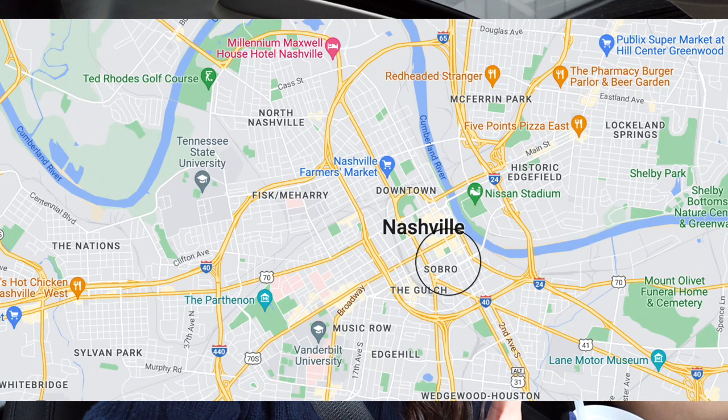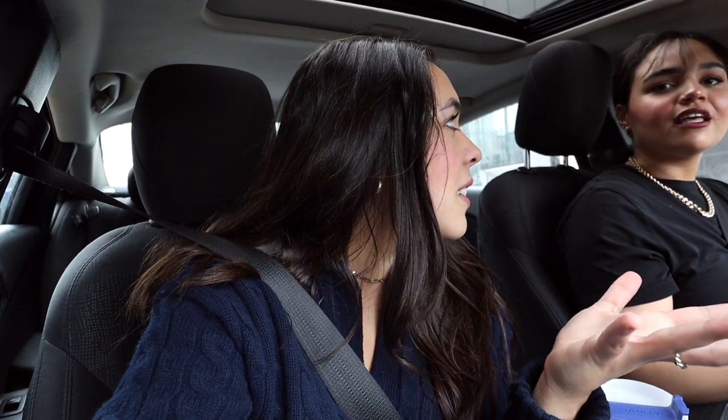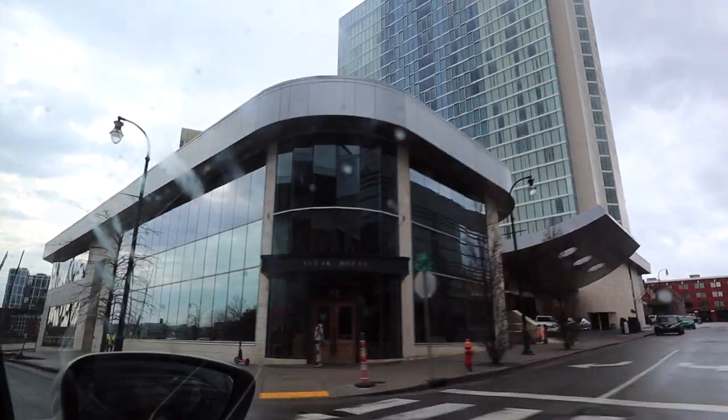Now we are in SoBro — South Broadway — which is really close to downtown. If you want somewhere where you can walk to Broadway and downtown, SoBro is definitely more of an up-and-coming area. The leasing agent said she feels safe walking her animals here. We're about an eight-minute walk to the Gulch, so you're right in between the Gulch and downtown. You can be a ten-minute walk to Broadway and like a three-minute Uber ride.